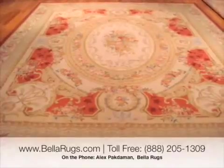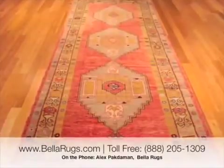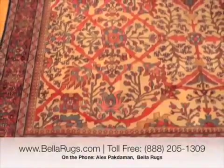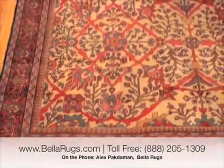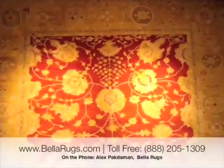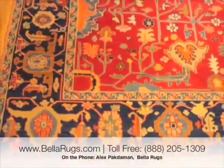It's from 40 years and older. And what you have to look at, and what makes the Persian rug or any Oriental rug antique, is what you see when you look at the antique rug.